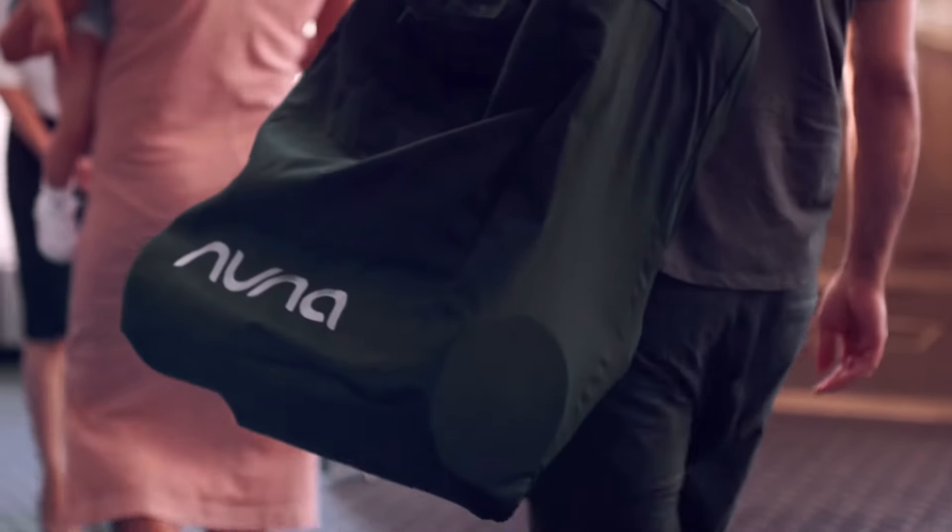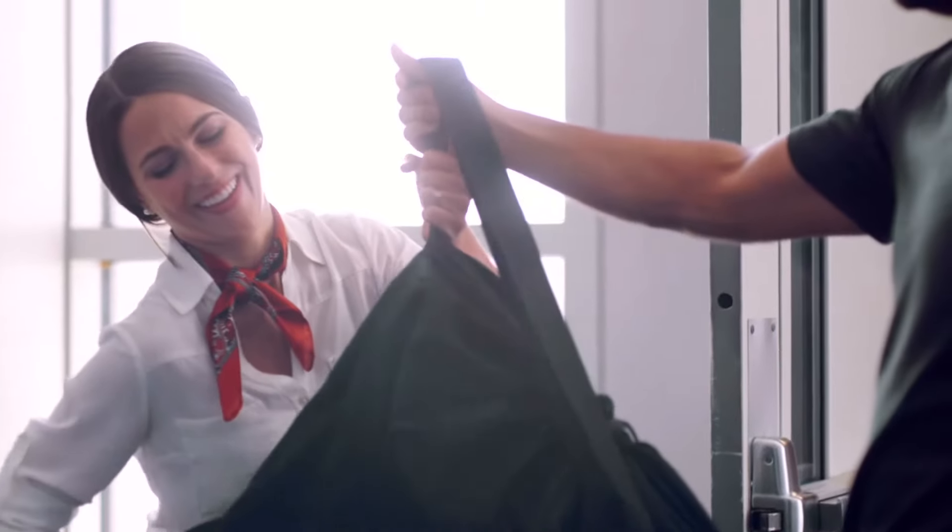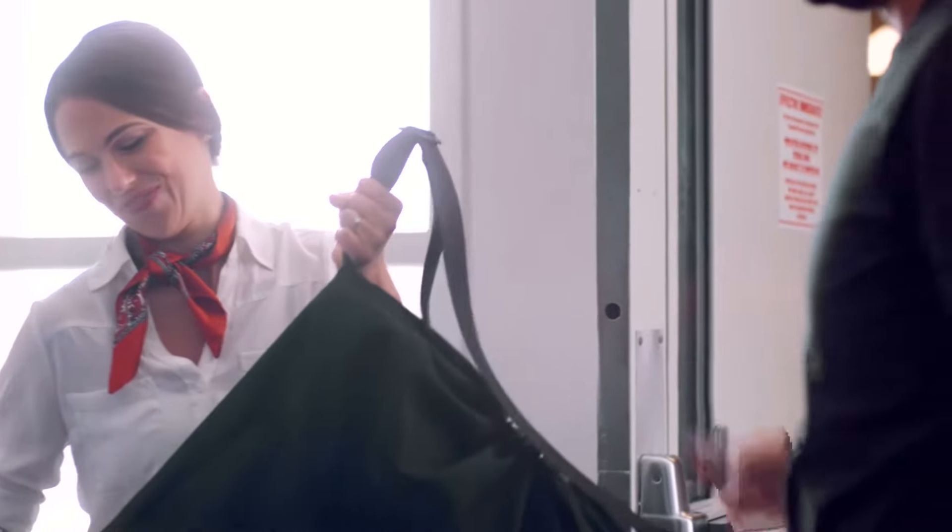That being said, a majority of airlines also offer gate checking for strollers, or have other diverse solutions to make travel easier for parents.